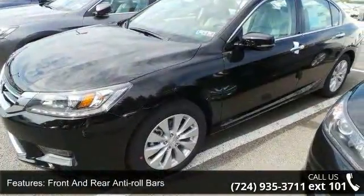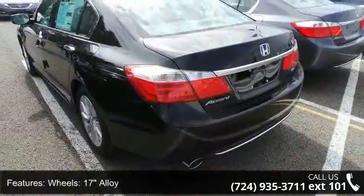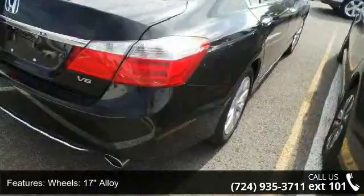Wheels: 17-inch alloy, steel spare wheel, clear coat paint, chrome side windows trim, and black front windshield trim and light tinted glass.